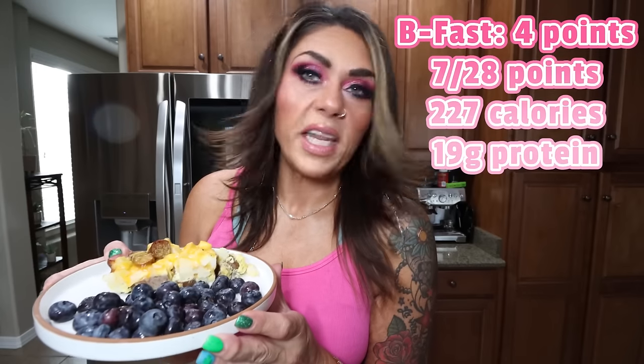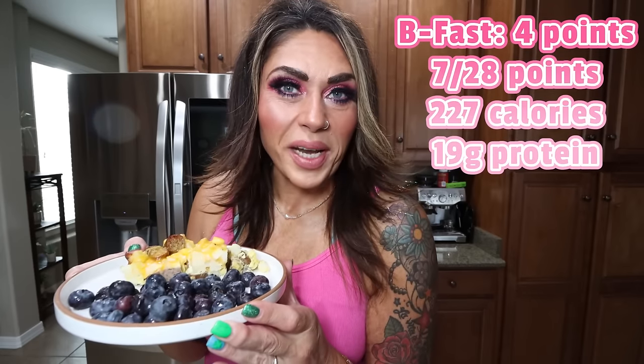Here is my breakfast for today. I have one-tenth of my breakfast casserole and 60 grams of blueberries. If you want the recipe for the casserole, it was in Monday's meal prep — I'll link that meal prep video down below. This is going to be my breakfast this morning.